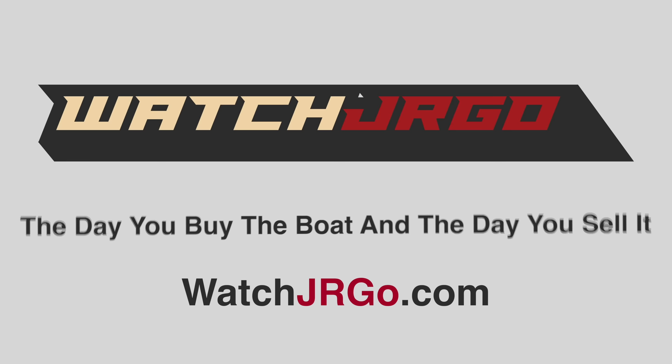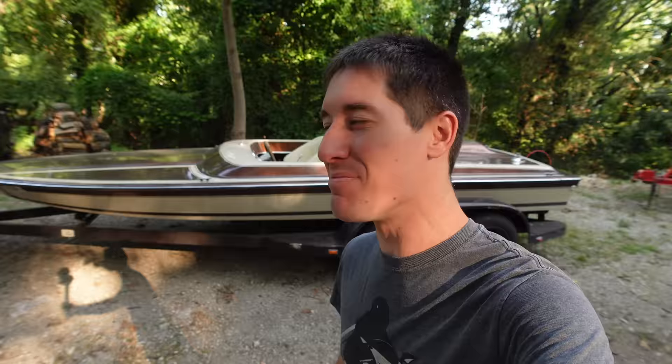On today's episode of WatchJergo, I'm at the lake and I might have the most exciting boat you've ever seen on YouTube. I am WatchJergo and today I am here with my new boat, my 1977 Spectra jet boat.